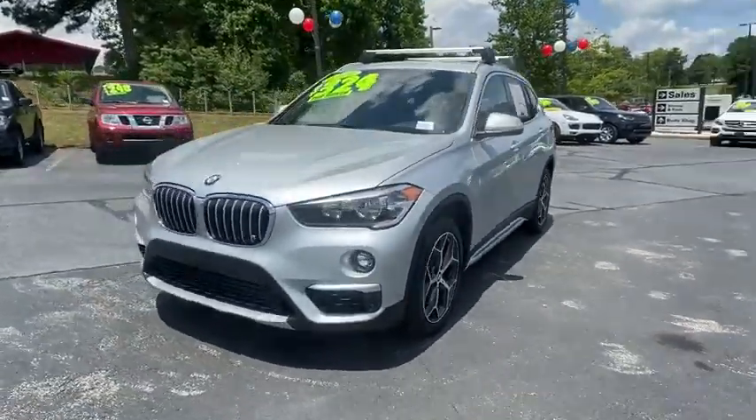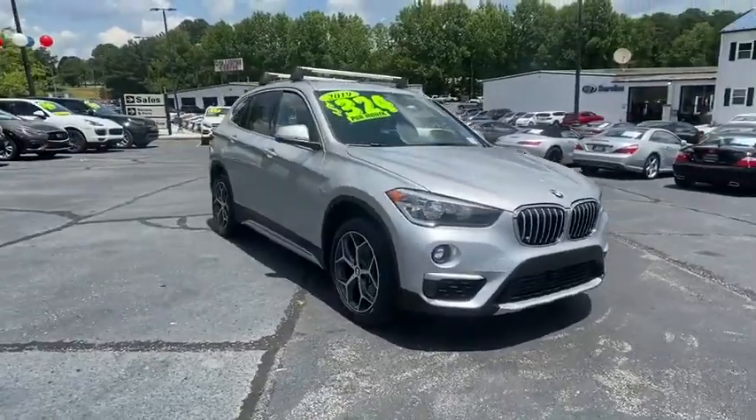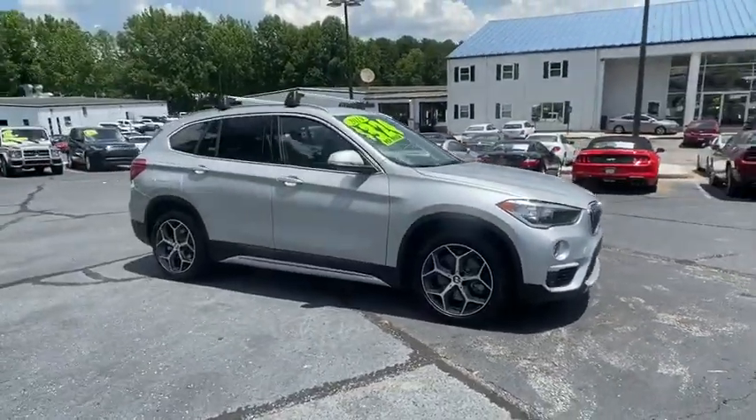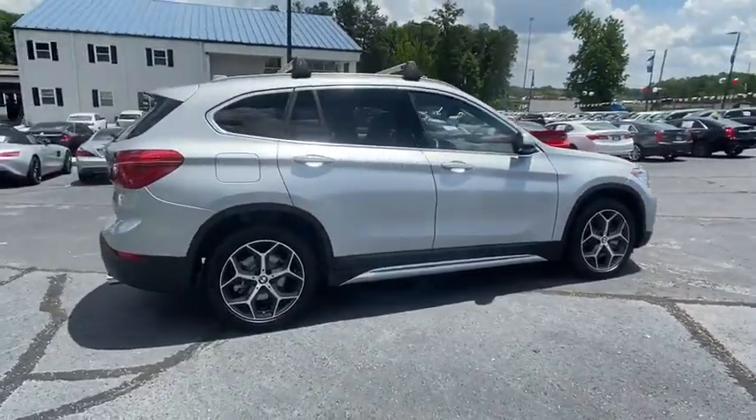Looking for the right vehicle? Check out the 2019 BMW X1. Based on the BMW 3 Series, the X1 is a compact crossover SUV — slightly smaller than the X3.